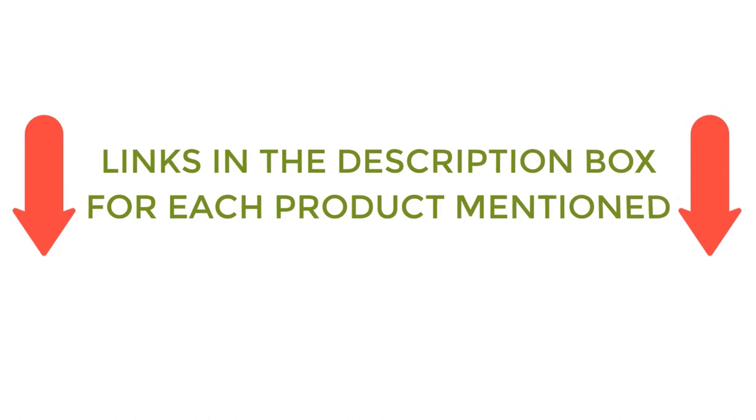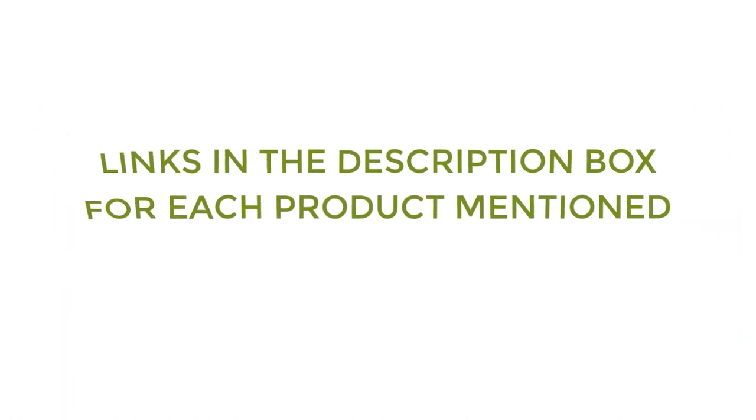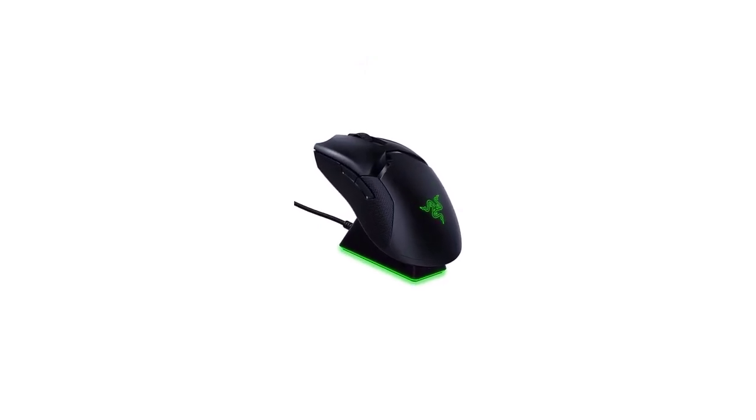If you want to know about the price and other information, be sure to check my description. So without any further delay, let's jump into the video. Number 1: Razer Viper Wireless Gaming Mouse.